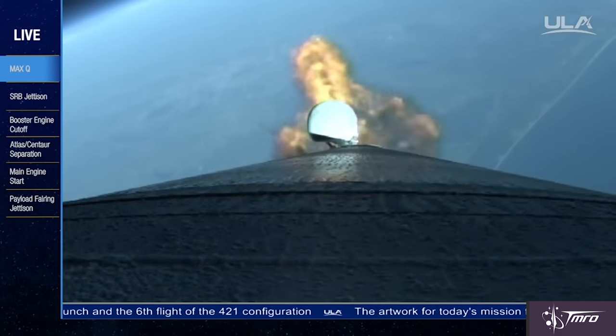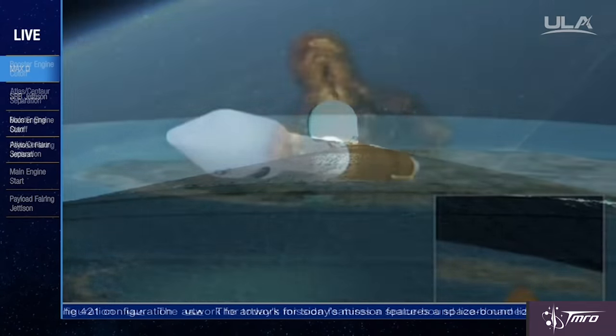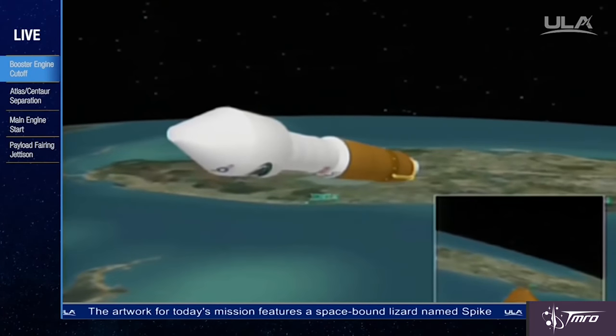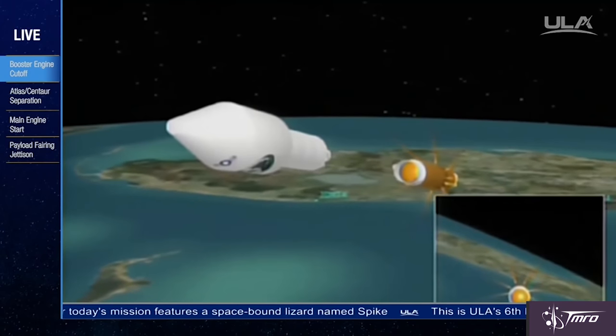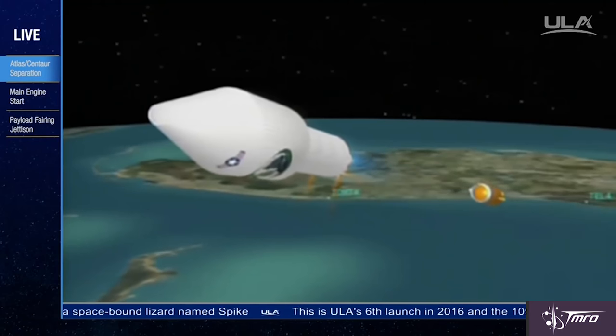For one thing, this satellite was encapsulated in the longest payload fairing that United Launch Alliance offers in the four-meter diameter fairing size. It's called the Extra Extended Payload Fairing — very original — at 14 meters or 46 feet in length.